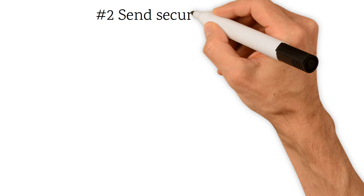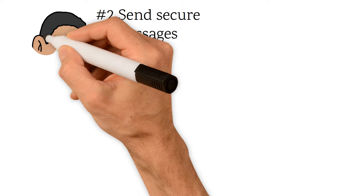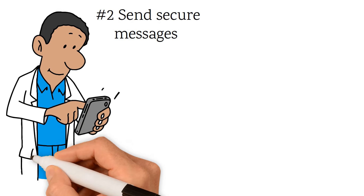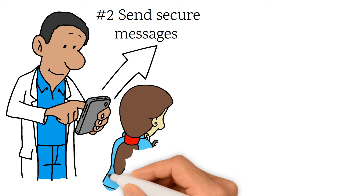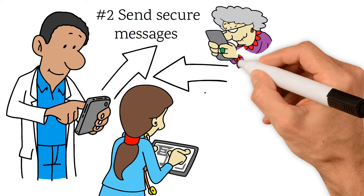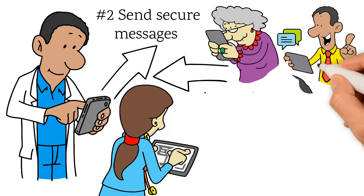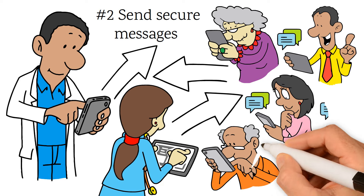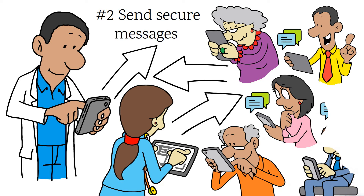Second, with a premium account, you can send secure messages to your VA care team and other VA staff. Secure Messaging is a safe and secure web-based communication service. Like email, Secure Messaging lets you write messages, save drafts, review sent messages, and keep a record of all your conversations. You can also ask non-urgent health questions, update them on your condition, and request VA referrals and medication renewals.